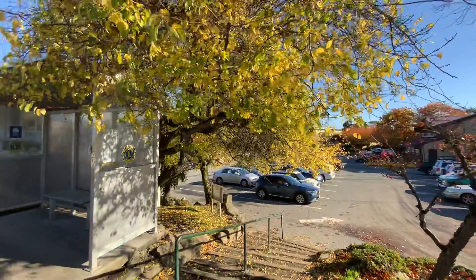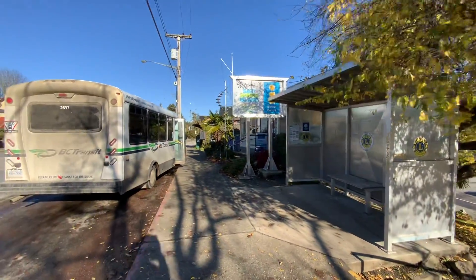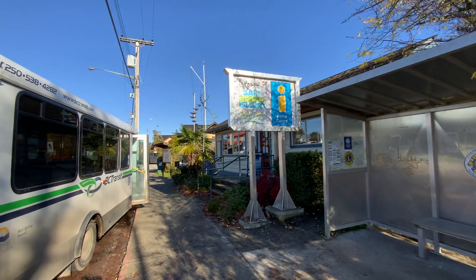Just waiting for Joe, he went into the post office, so I'm just out here outside the tourism centre. This is our tourism centre, Salt Spring Island, Ganges.